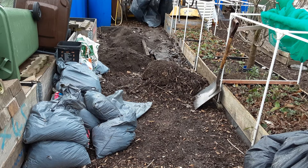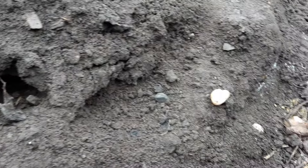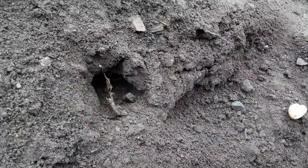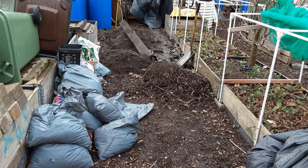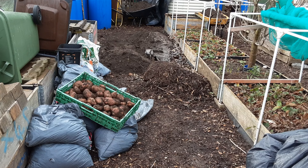I think the rats or mice have found my potatoes. Little rascals. They didn't get them all though - not all of them anyway. My mum and dad will love those - those are Condor.